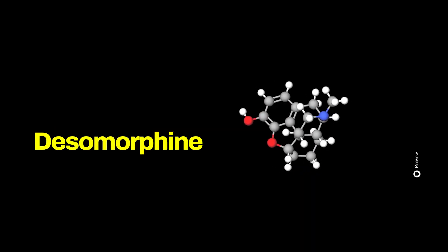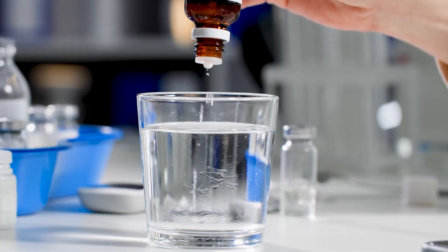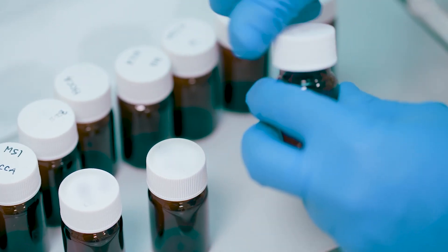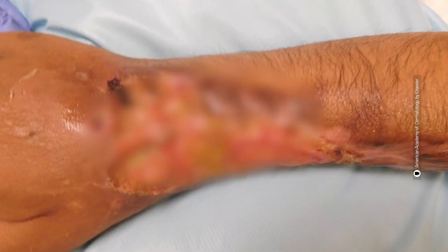Pure disomorphine, without the solvents and other harmful substances, although still dangerous, does not cause gangrenous limbs or people's skin to dissolve — which are things that do happen with crocodile. It's actually these additional substances that cause the damage to the tissues of a user's organs. In extreme cases, the skin can dissolve to the point where bones are exposed.